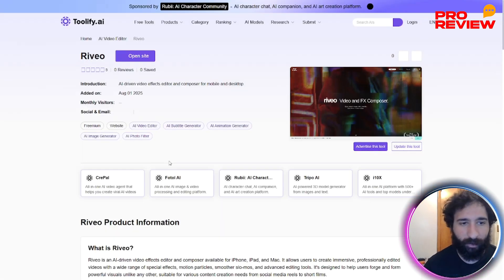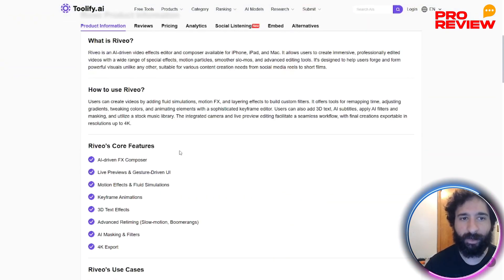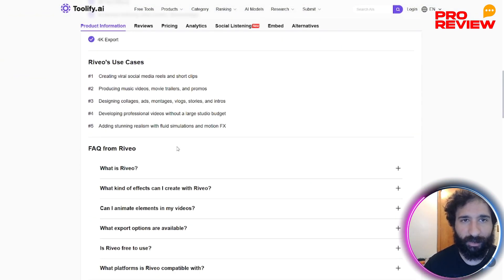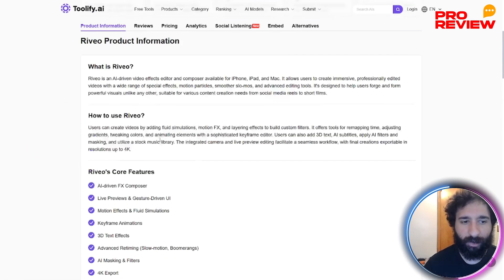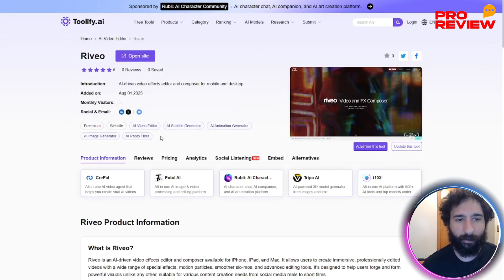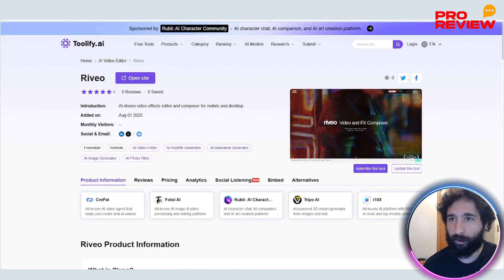It's perfect for marketers, founders, freelancers, and creators who want to get results and stay away from the guesswork. You can see what each tool is, read different reviews, check pricing, see that it's free to use, and find all the information here. Quick heads up: if you're serious about staying relevant in the age of AI, I think this is going to be very helpful for you.